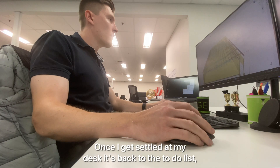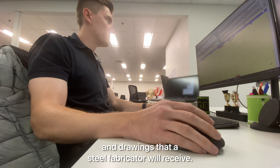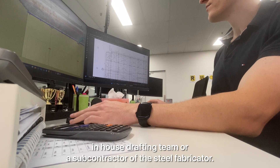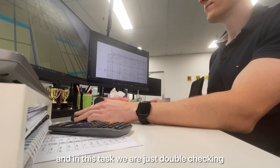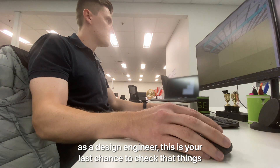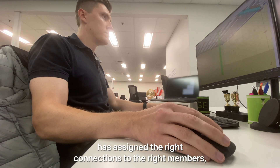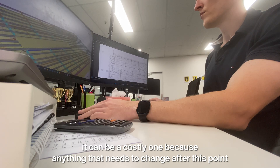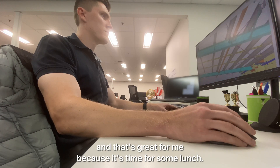Once I get settled at my desk it's back to the to-do list, and this time I need to complete a shop drawing review on an industrial project I designed. A shop drawing review is basically just reviewing the model and drawings that a steel fabricator will receive. These drawings are often created by the fabricator's in-house drafting team or a subcontractor, and in this task we're just double checking that they've interpreted our design correctly and making any final changes before the steel items get fabricated. As a design engineer this is your last chance to check that things are going to be made the same way you have designed them, so it's really important to make sure the shop drawer has assigned the right connections to the right members and hasn't missed anything crucial. These guys have done a really good job as I don't have a lot of comments, and that's great for me because it's time for some lunch.